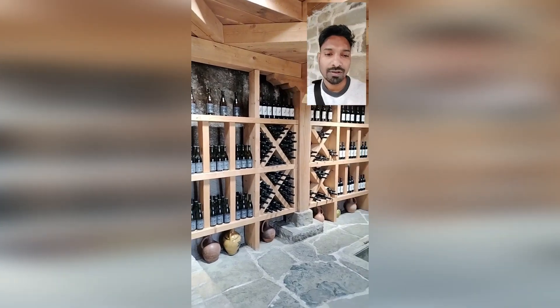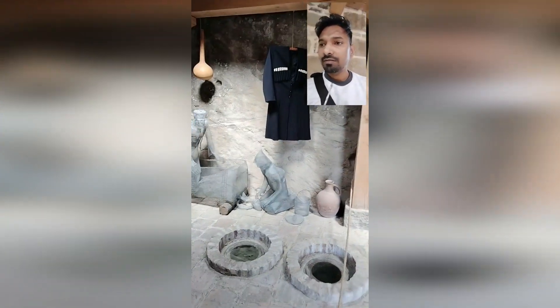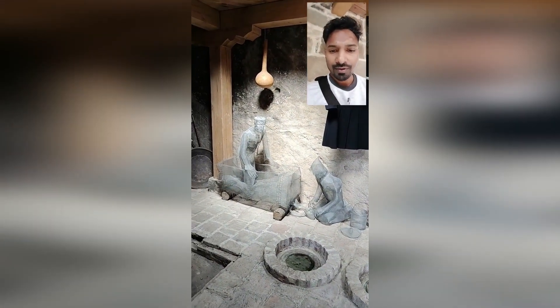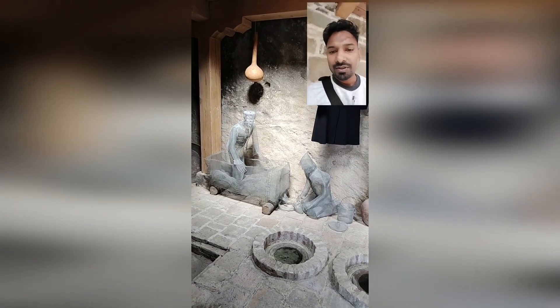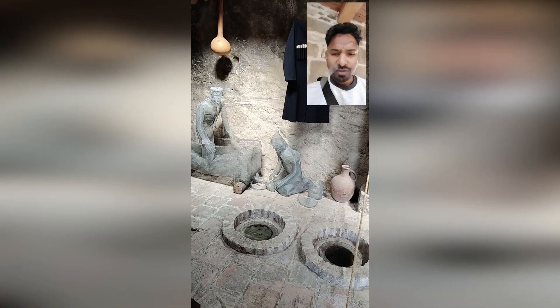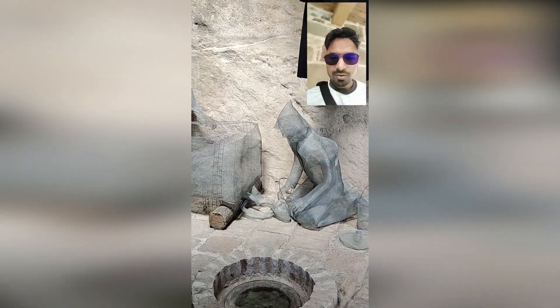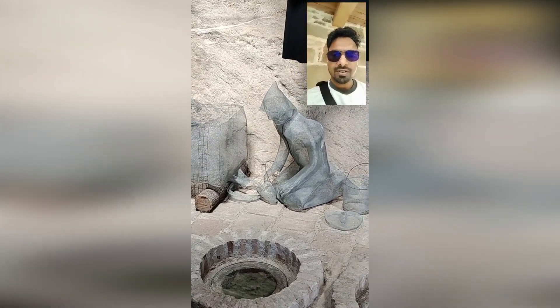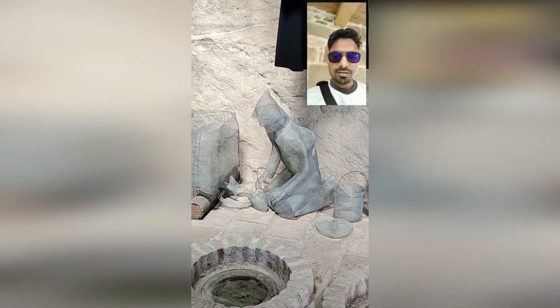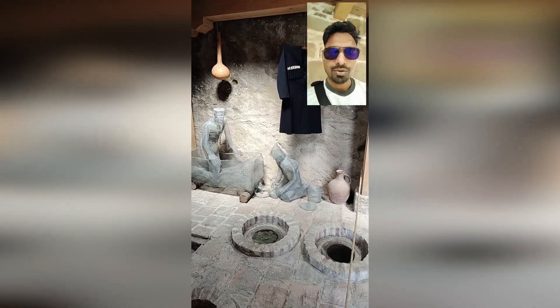There is a lady who is explaining about the wine, and I can see there are some models showing how the wine is made. There is a person standing inside the pit who might be smashing the grapes. You can see there is a small hole from where the wine has been collected by the person sitting there. This is the way of making wine which they are showing here.